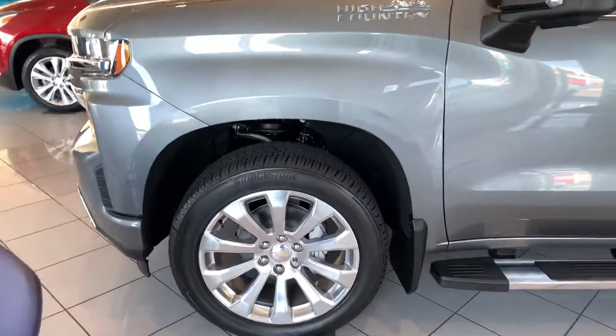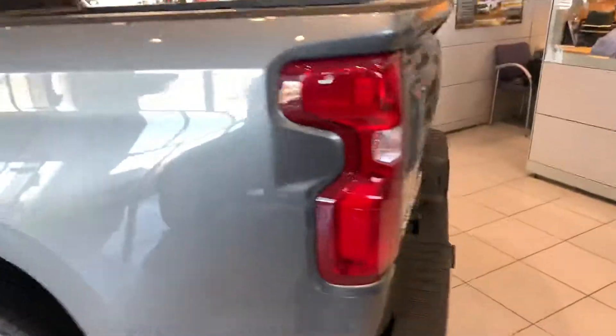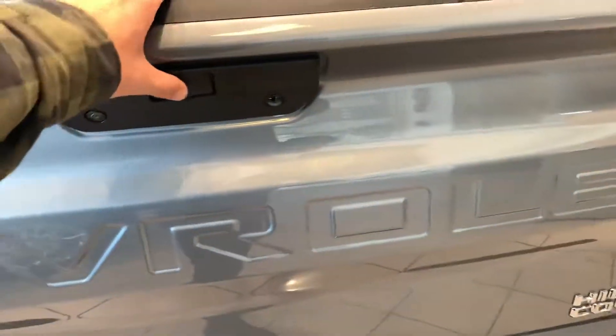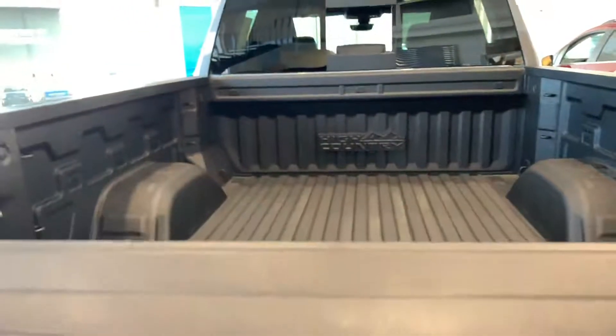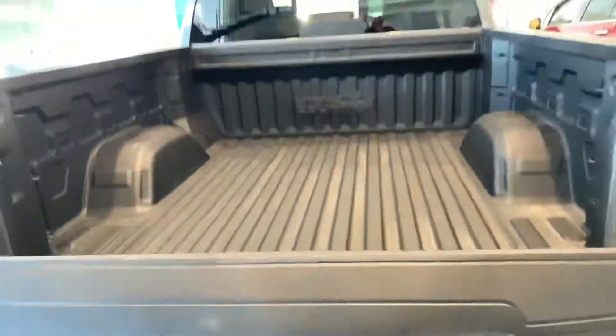This one does have the 22-inch wheels with the running boards on it. You do have your High Country badging on the side with the easy drop tailgate, with the bed liner. It's also an easy lift as well.